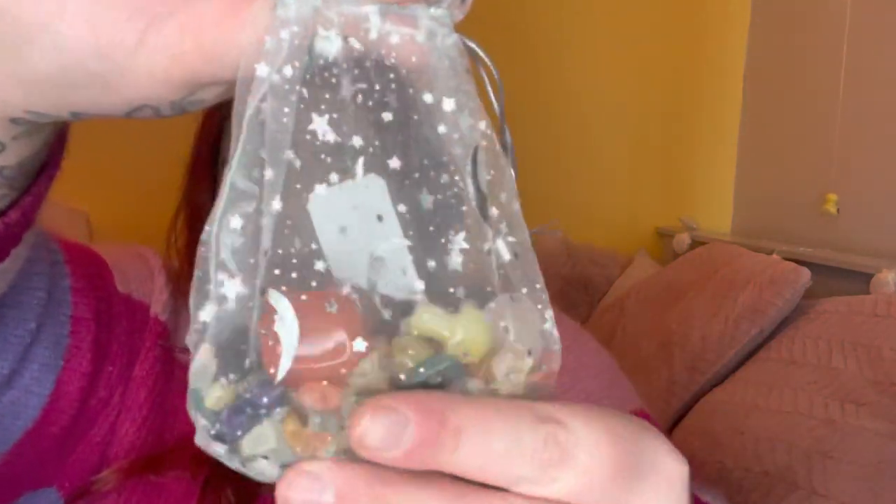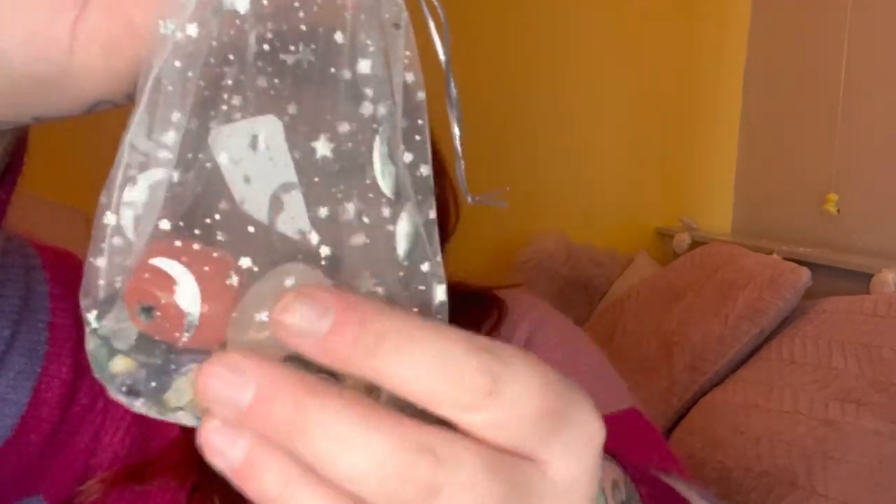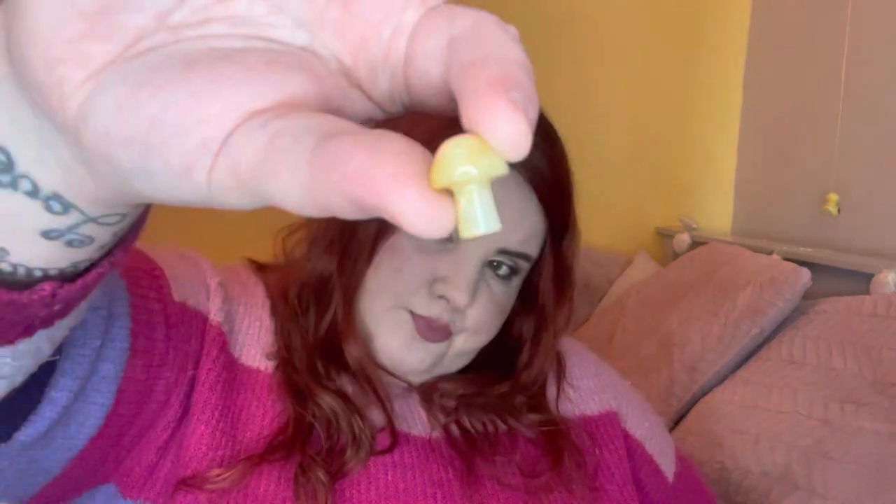I'm going to rattle through these to show you guys what I got in each scoop and pull them into my jar at the same time. When they first started doing scoops on TikTok they came in these little organza bags. There's a little cube, a little egg, there are mushrooms in there, a little chip bottle with lots of chips inside. There's a little aventurine egg and a little mushroom. This is a wish bottle which is gypsum.